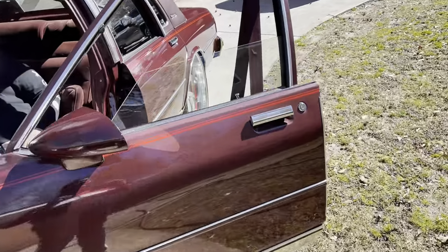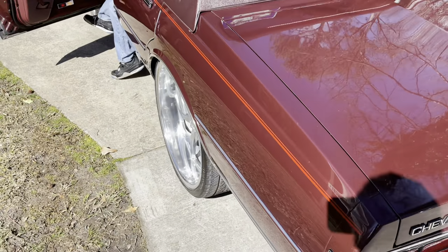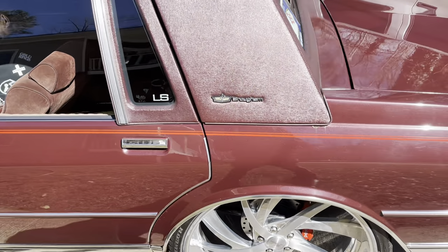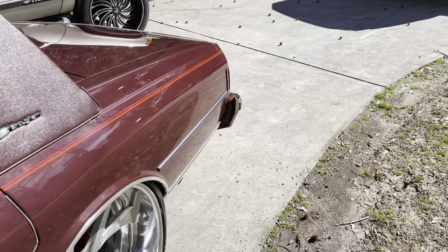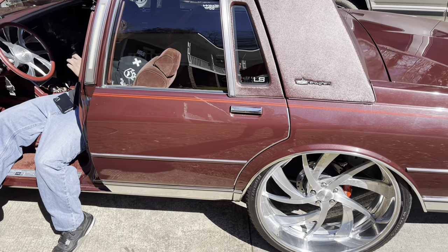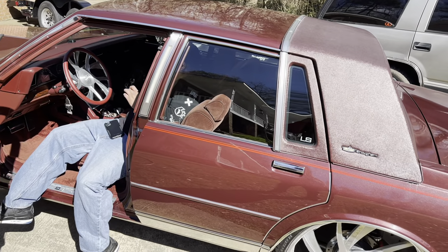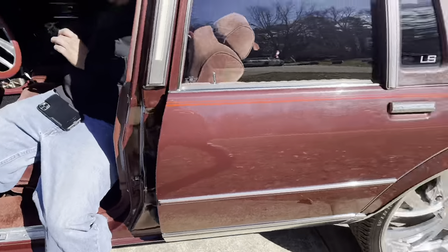Go ahead and put a little bit of that trunk action on here. I'm gonna let y'all get a little song. You can hear that — I'm gonna give y'all a little bit. We only can do like 15 seconds because of copyright.